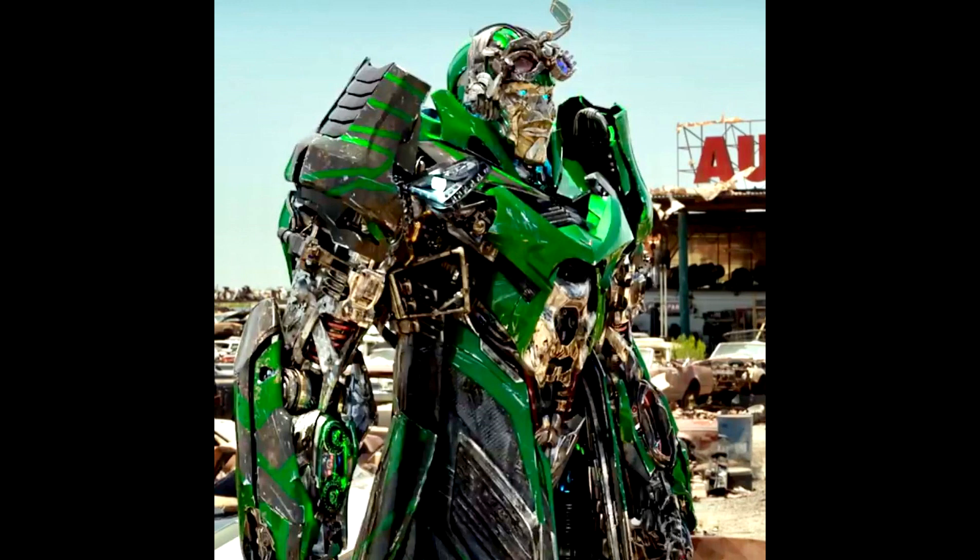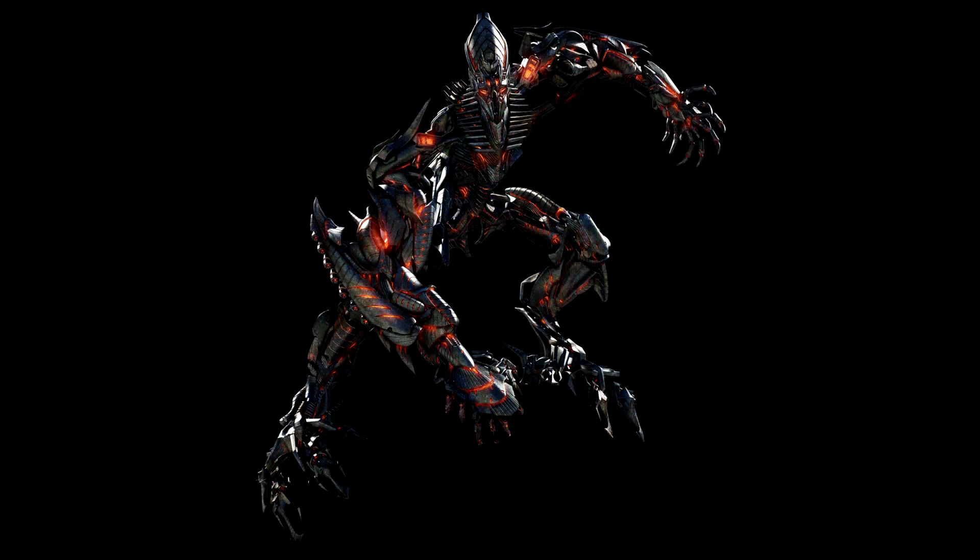A new listing was found on Amazon France and the UK for Studio Series deluxe The Last Knight Crosshairs. No images yet but pre-orders are coming soon with a release date of October 31st, and there'll be a Studio Series core class Ratchet up for pre-order as well. Also found on Amazon France: Studio Series leader class The Fallen from Revenge of the Fallen, also listed for October 31st, 2022. Surprised we haven't seen official images yet.